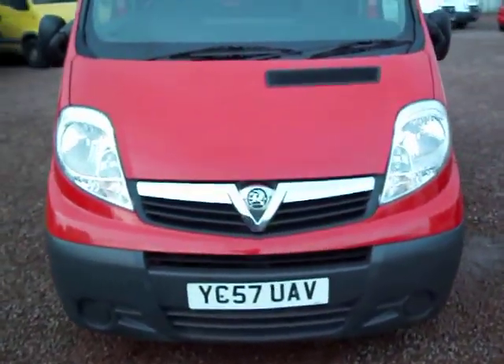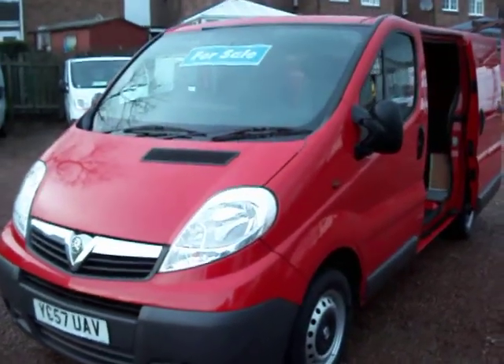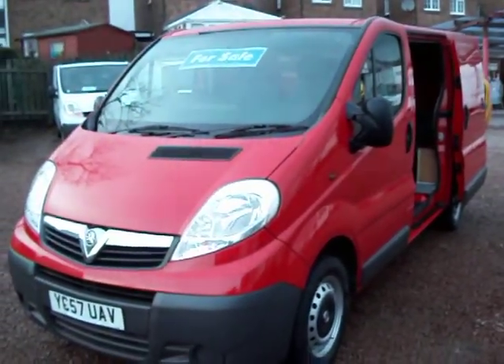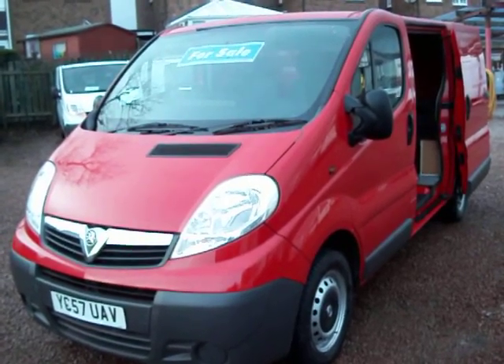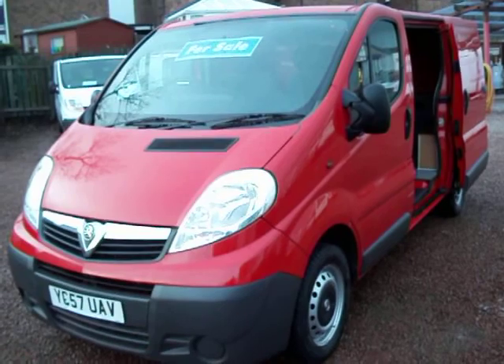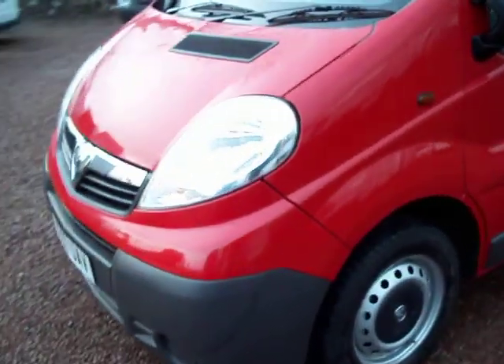My name's Barry. Thanks for watching and thanks for your time. It's a very, very nice eye-catching van — 64,000 miles, one owner from new, full service history, late 2007 on the 57 plate. Hope it's of interest. Feel free to get in touch. Thanks for your time.